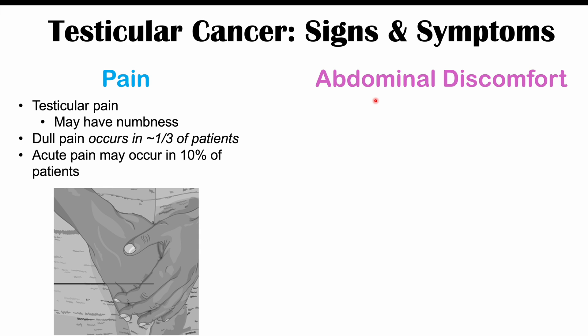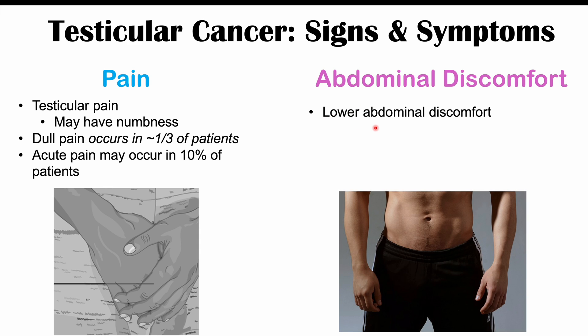Abdominal discomfort can also be found in testicular cancer as well. It's going to be in the lower abdominal area — lower abdominal discomfort — and it's going to be described as a dull ache or a heavy sensation.